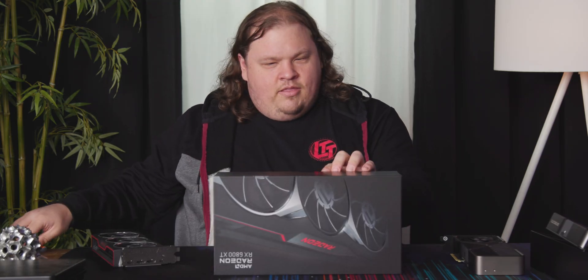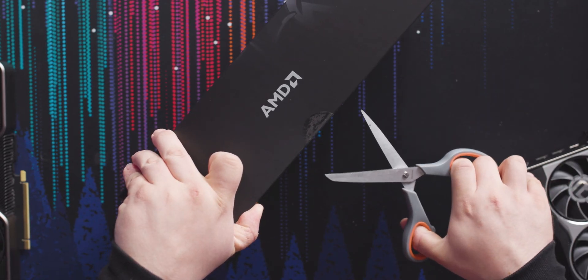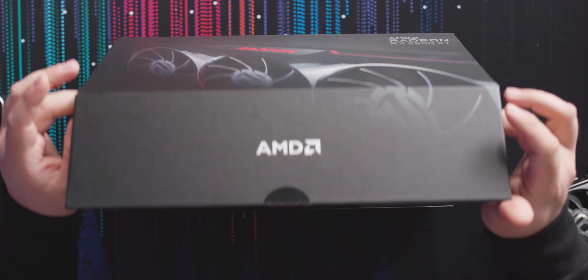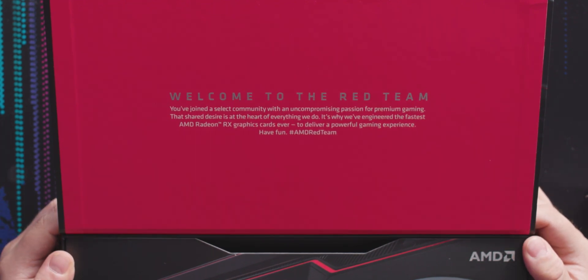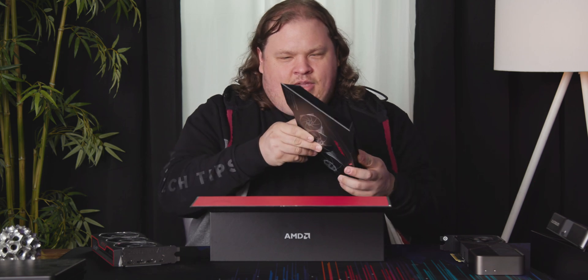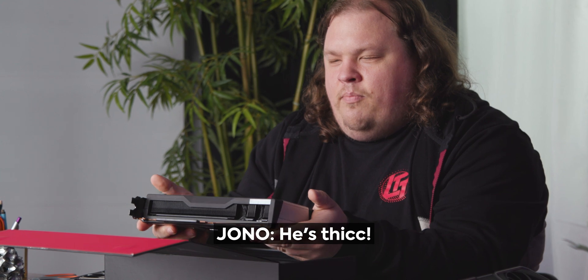Let's unbox the 6800 XT. There is also an unbroken seal here, but this box is much more substantial. This is the one that everyone wants to see — everyone's kind of salivating over it, aside from the 6900 XT which is much nicer. Welcome to the red team. You've joined a select community with an uncompromising passion for premium gaming — that shared desire is at the heart of everything we do. It's why we've engineered the fastest AMD Radeon RX graphics cards ever. But it looks and feels different.